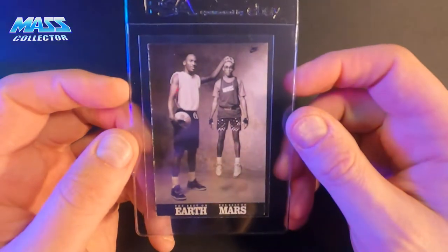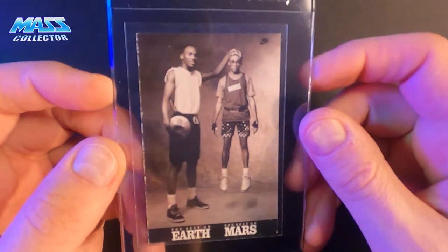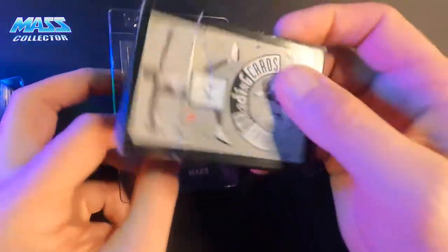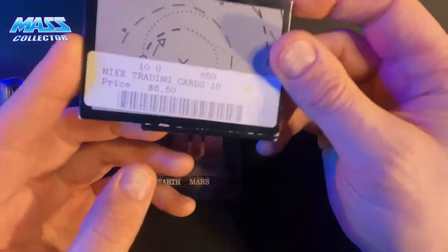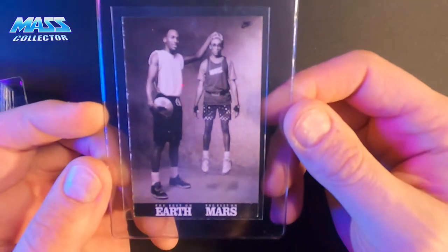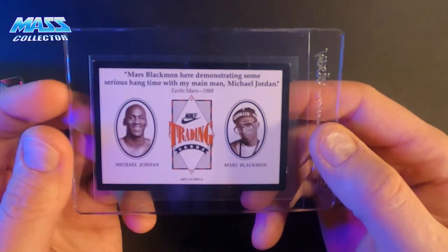Then I have this Nike Jordan set — I think it was eight cards, came out around 1992 or '93, came in a little box. Nike trading cards. I paid $6.50 for it at that time and there are 10 cards in the set. The first one is pretty sick — 'Best on Earth, Best on Mars,' from the commercial when he was wearing the Threes. Those were the best commercials.